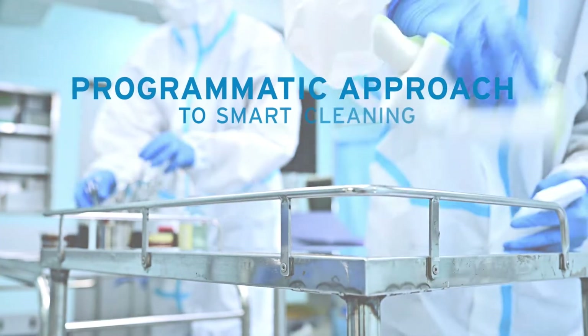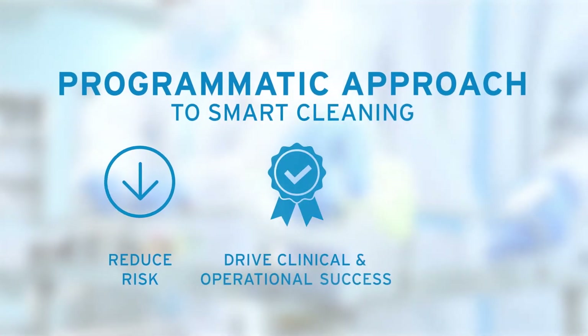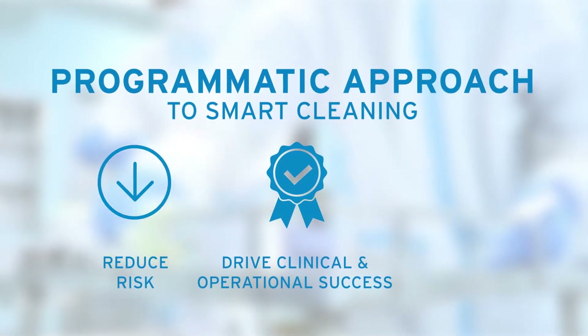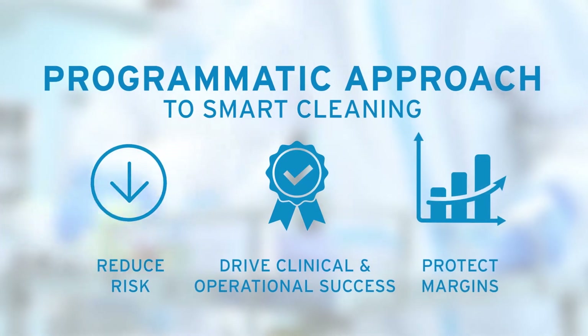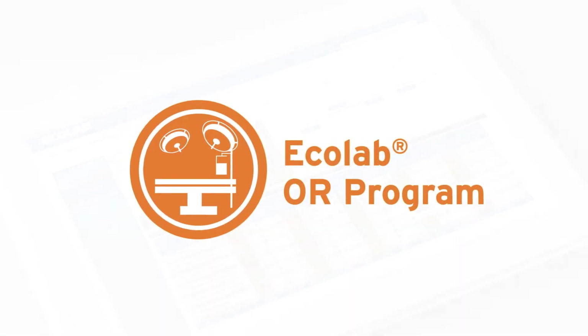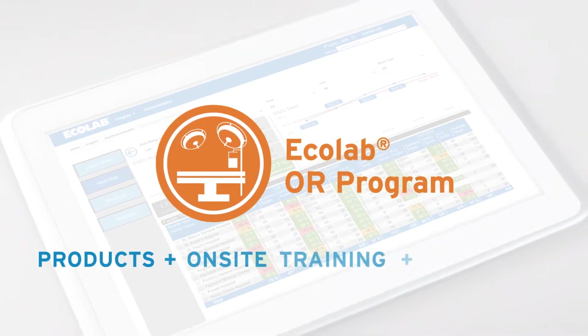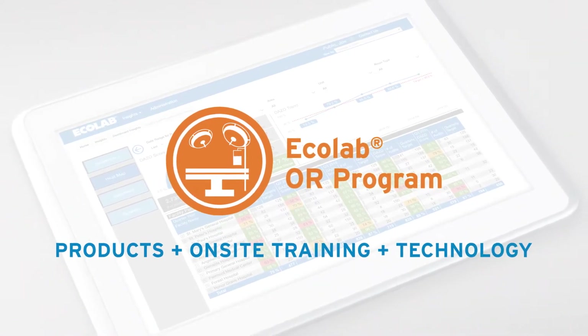Ecolab Healthcare helps ORs get smart about cleaning. Our programmatic approach helps you reduce risk to your patients while driving clinical and operational success and protecting your margins. The Ecolab OR program gives you an unmatched combination of advanced cleaning products, efficient cleaning protocols, and smart tracking tools.